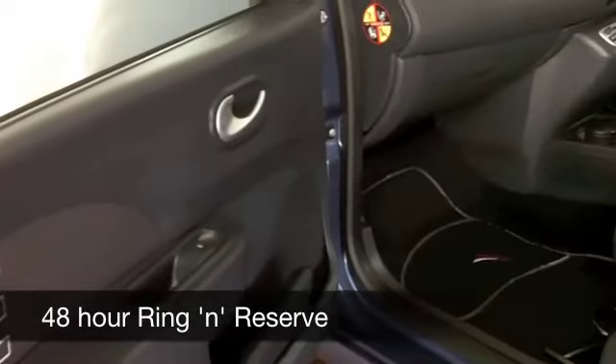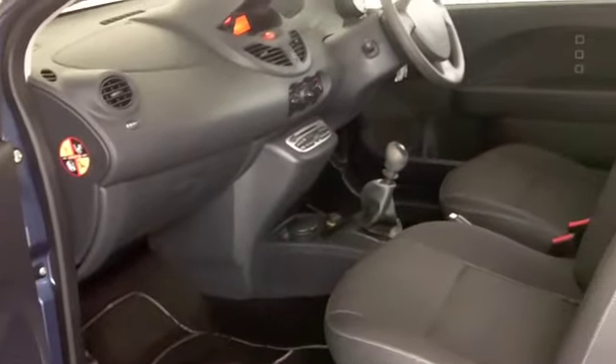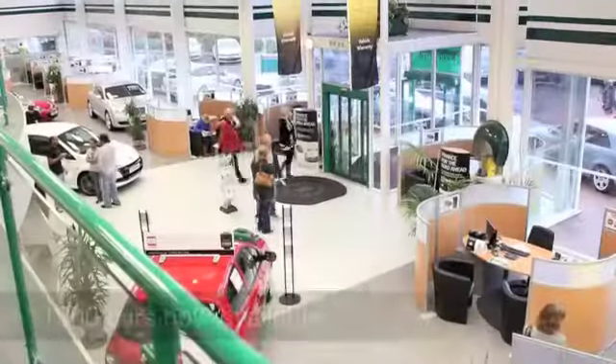Insurance Group 3, so you're not going to find the running costs too bad. You're going to get around 55 to around 67 miles to the gallon.